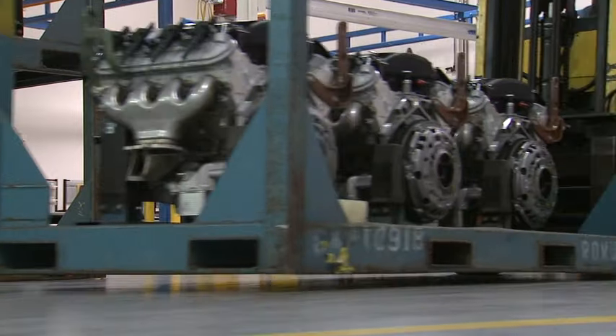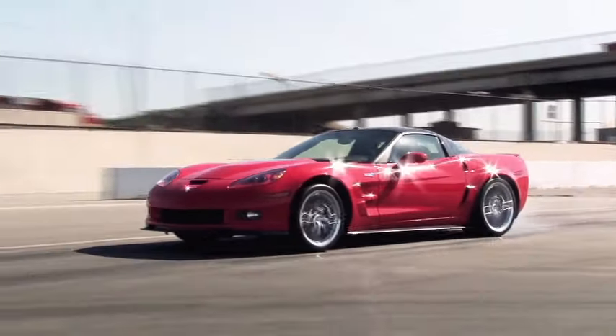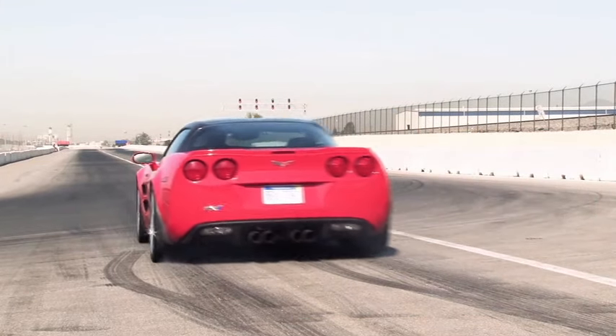These engines are then shipped to the Corvette factory in Kentucky to be installed. End of the story, right? Well, not today.